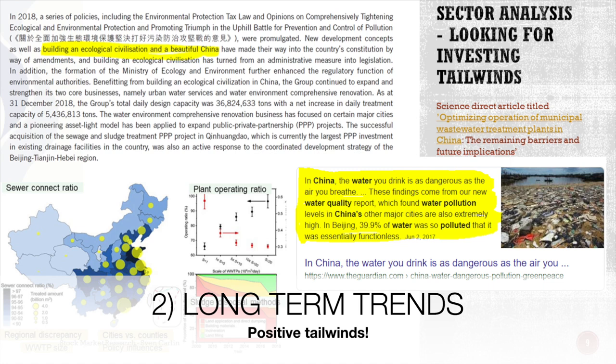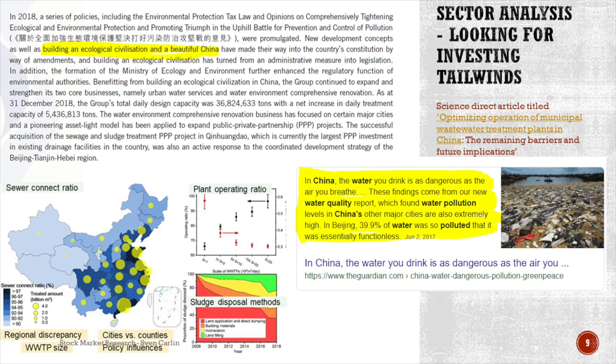When we look at the long-term trend, the party has stated that they want to build an ecological civilization and a beautiful China — that's very positive if you are in the sewage and water treatment environment. A recent article from The Guardian and Greenpeace shows that in China, the water you drink is as dangerous as the air you breathe — 90% of water so polluted that it was essentially functionless. And if we look at the sewage situation, it is pretty developed especially in the developed parts of China, but there is a lot of sludge to dispose, plants are not modernized, and a lot of old plants. So a lot of work, and I see it as a positive tailwind also globally due to the China One Road, One Belt initiative.